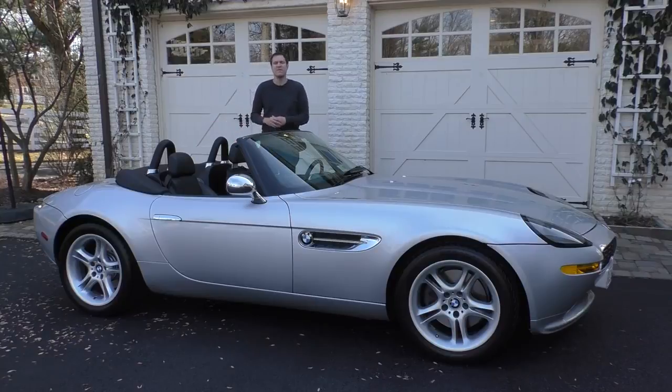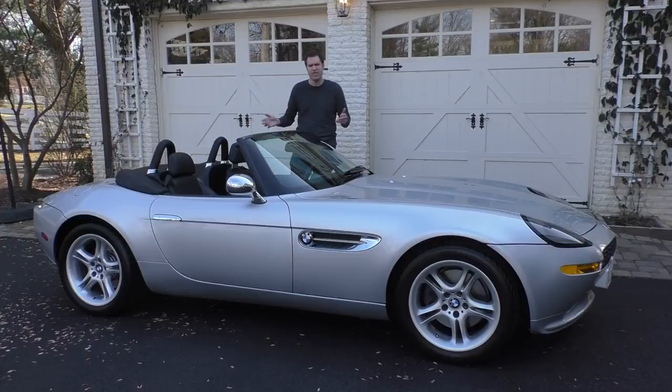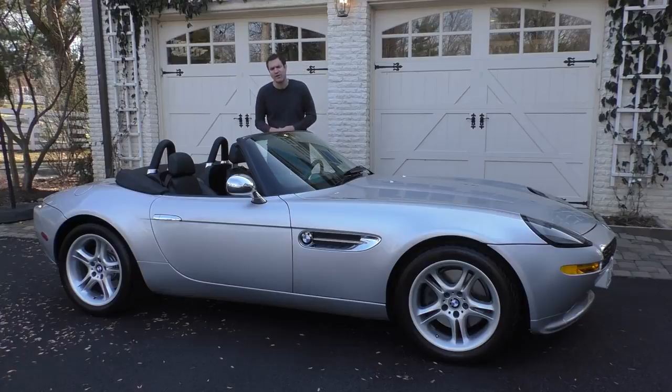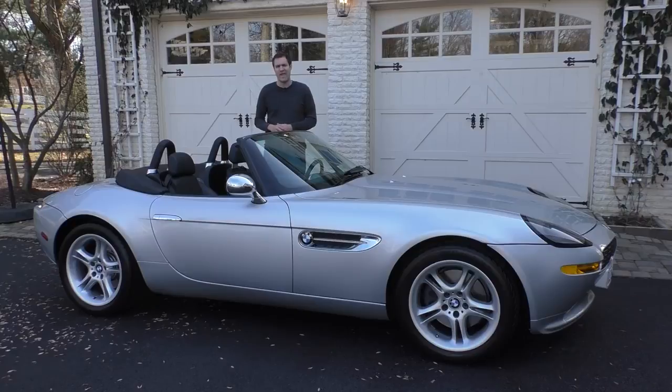This is a 2000 BMW Z8, and it's one of the most beautiful cars of all time. It's also an unusually good investment. When this car was new back in 2000, the original asking price was somewhere around $129,000. Today, the average asking price for a used Z8 on Autotrader is just over $200,000. Today I'm going to show you why this thing never really depreciated, and why this car is worth every bit of $200,000.